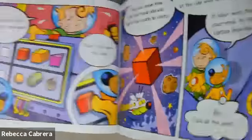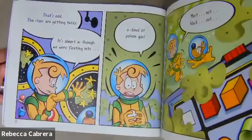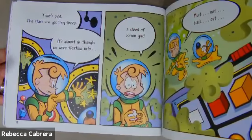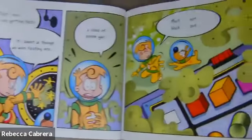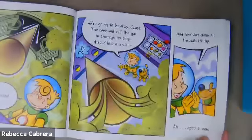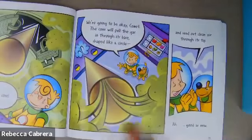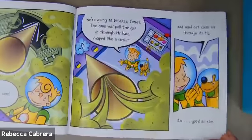Well, hey, I did all the work. That's odd. The stars are getting fuzzy. It's almost as though we're floating into a cloud of poison gas. Must not blackout. Must try the cone. We're going to be okay, Comet. The cone will pull the gas in through its base that's shaped like a circle and send out clean air through its tip. Good as new.